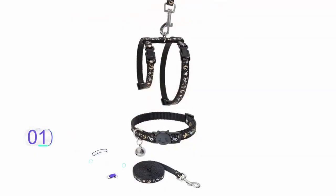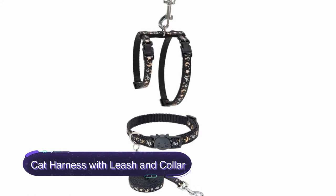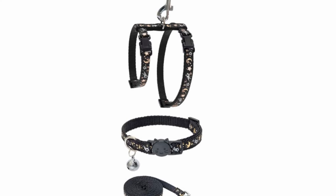Number 1: Cat Harness with Leash and Collar Set. This is a premium quality cat harness with an escape-proof design and a unique edge shape. The harness is suitable for walking, jogging, and training your cat.